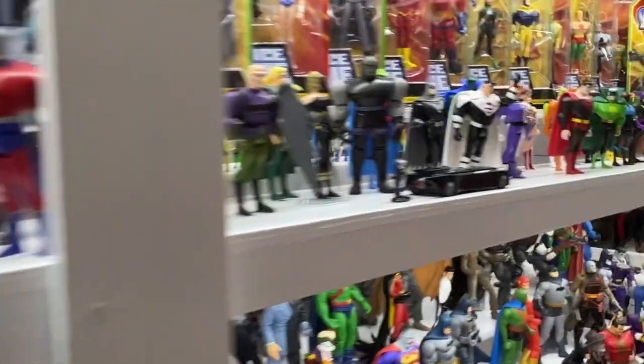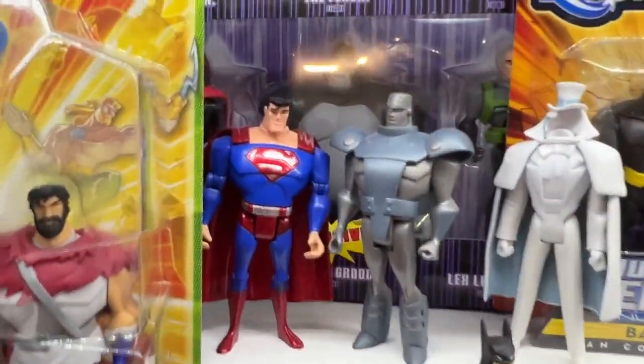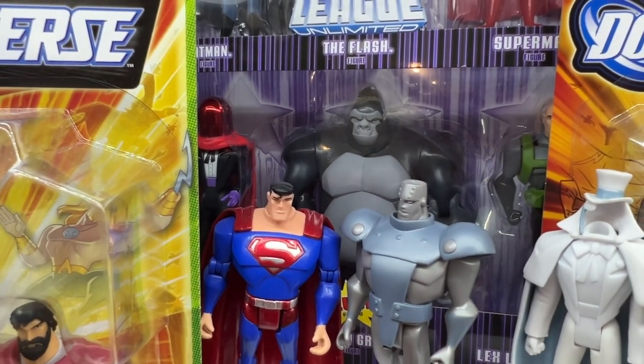I'm a big fan of the character Gorilla Grodd — I like smart gorillas anyway. So we're going to walk around this side and see that version come in at number 6. He's still back there in the package with his buddies. There's Gorilla Grodd, the nice big gorilla figure.